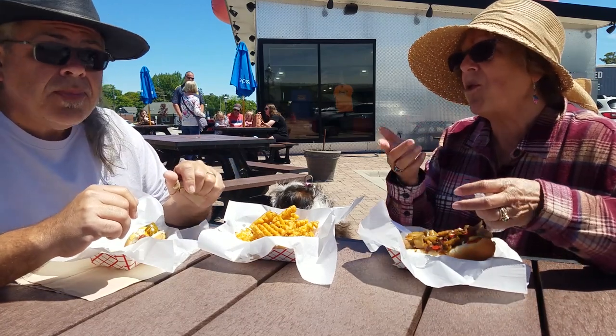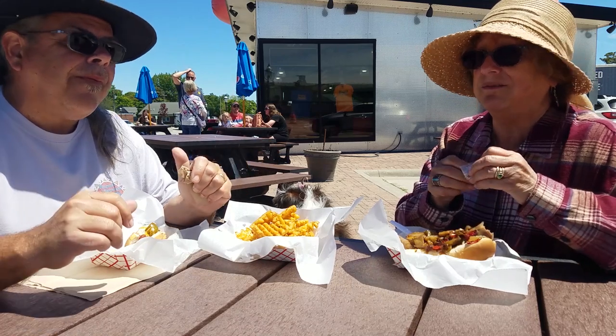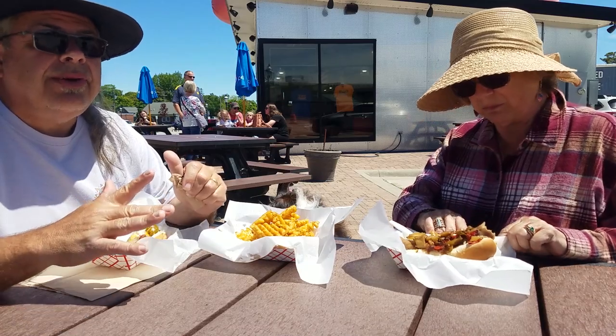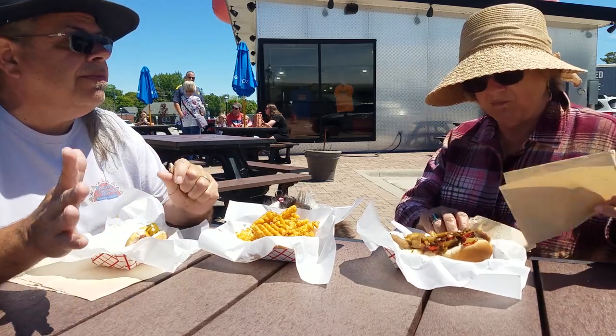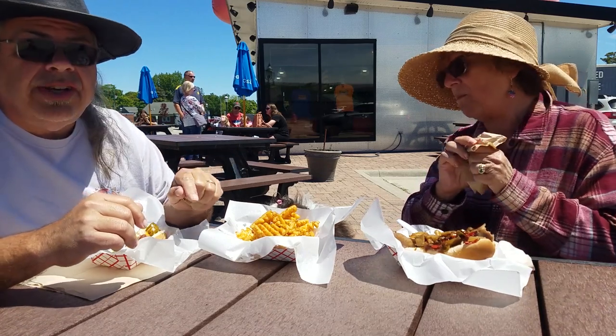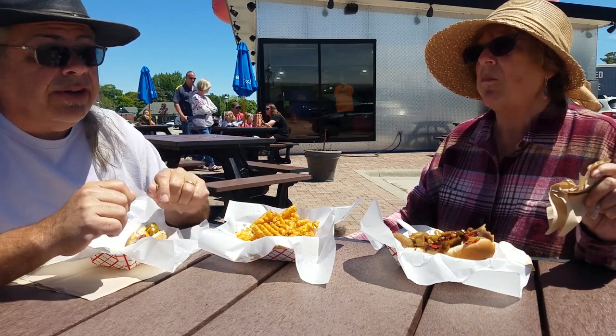Fries are great. We all know that bacon makes everything. The Mackinac dog, from what I could see being inside, was probably the big seller — they did half a dozen of them while I was in there. The fries you can get with cheese, or you can get with chili and cheese. We just got them regular, but they're really good. The place is called Wienerlicious.